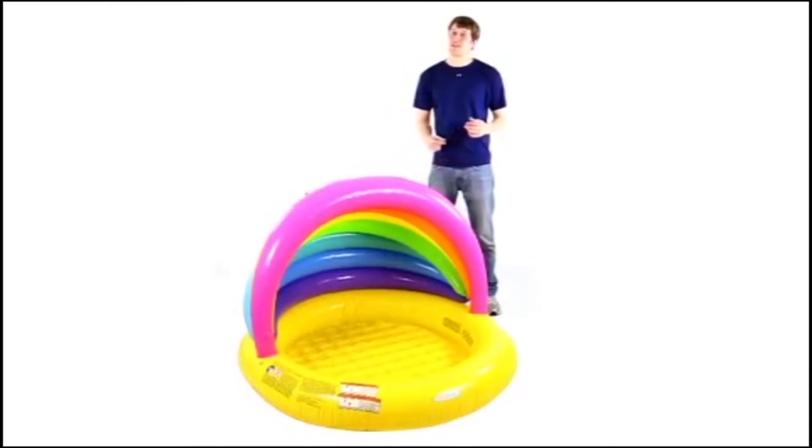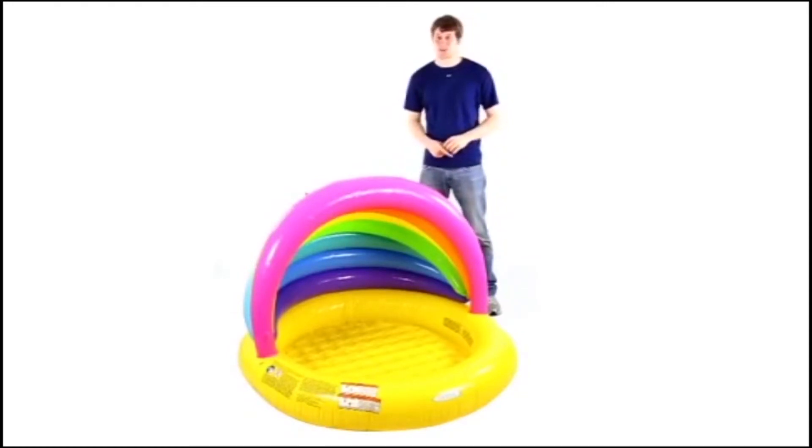It's intended for children ages 1 to 3, and it's made from durable 10 gauge vinyl. This baby pool comes with a 30 day warranty, and as always we offer fast, free shipping every day.